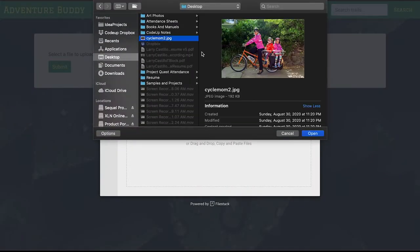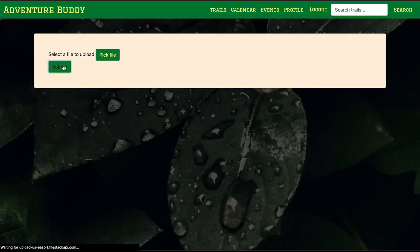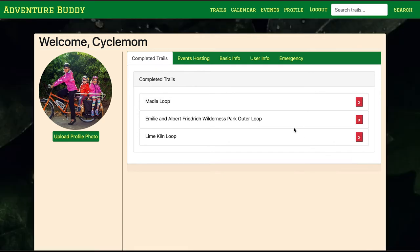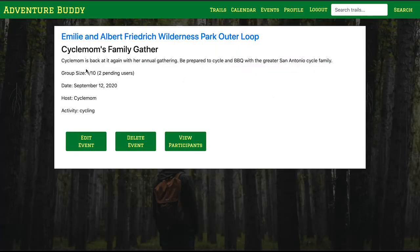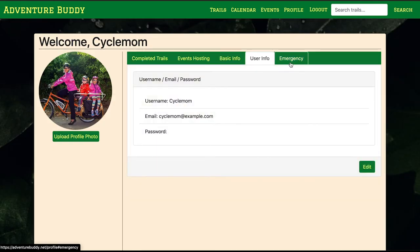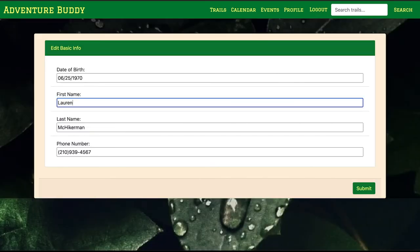Let's help cycle mom change her profile photo — she's added a new adventure buddy to the family. Next, we have the completed trails tab, which displays all the trails that cycle mom has marked complete on the trails page. With a little MVC magic, we can also remove a trail from the card. All events that cycle mom is hosting will be displayed in the events hosting tab, and each title is a link to the event where you can view or change any event details. Lastly, if cycle mom wants to edit basic information, user information, or emergency contact information, she can do so by pressing the edit button in these next three panels.